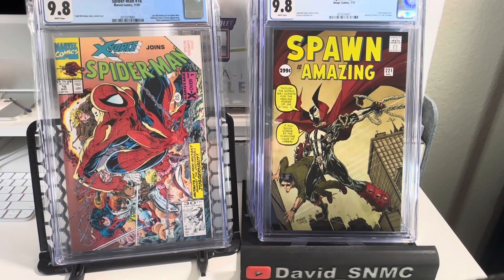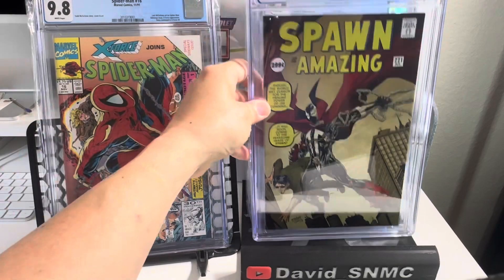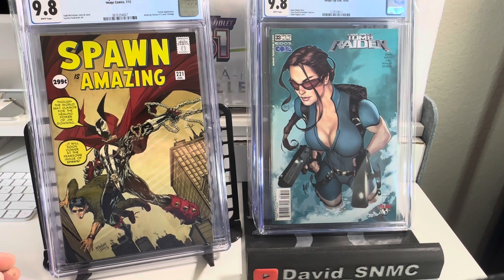The next book is Spawn issue 221, released in 2012 — McFarlane cover, Air #15 homage. Raw, the last one sold for $81. The 9.8, the last one sold for $260. It's a great homage cover, just love it. McFarlane — one of the longest running independent comics.